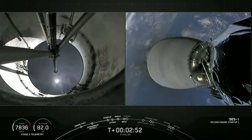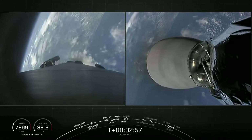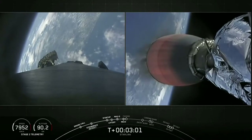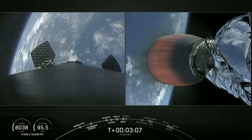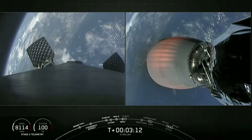There we saw those three events all happen in quick succession. Stage one is now making its way back to Earth — on the left-hand side of your screen we can see the grid fins slowly deploying. And on the right-hand side of your screen, the Merlin vacuum engine beginning to develop that healthy orange glow as it continues its journey on to orbit.